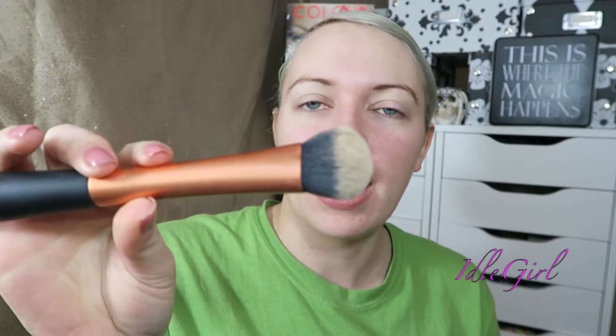Hi guys, welcome back to my channel. Today I have a first impressions slash review of the Rimmel Match Perfection SPF 20 foundation. It says pore blurring effect, which is really exciting to me because I have huge horrible pores and I just hate them. I've primed with the Rimmel Fix and Perfect Pro primer and I'm going to use the Expert Face Brush by Real Techniques. I'm going to apply it and tell you my opinions.